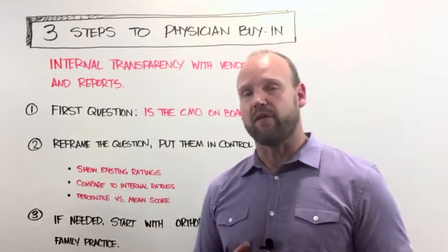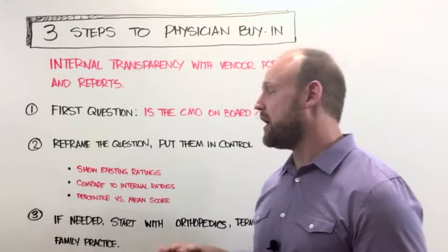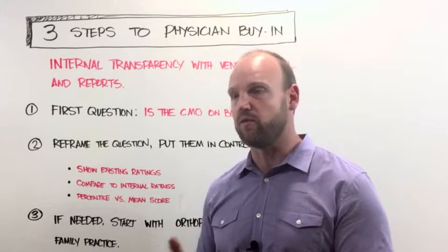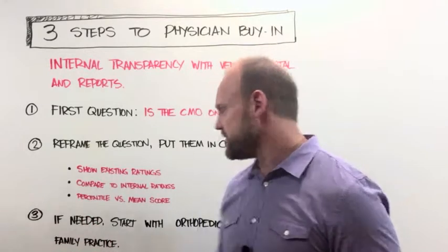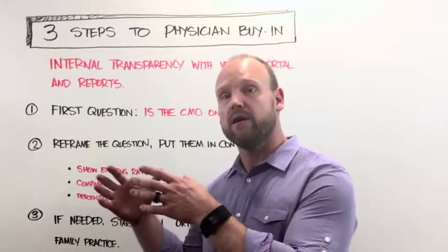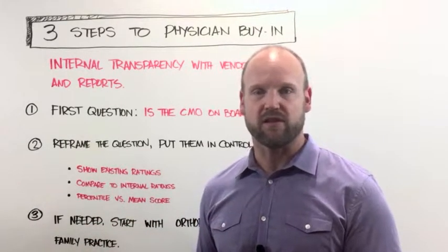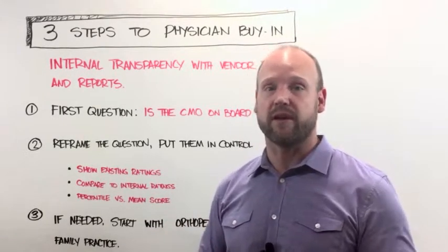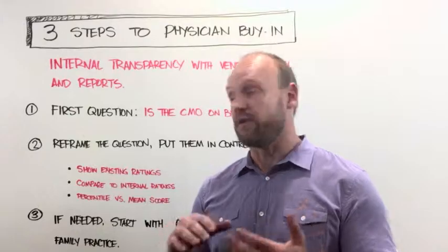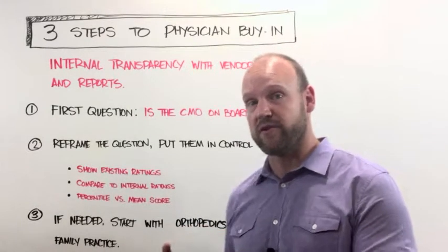The third piece is really a fallback. If you've gone through these phases and you're still hitting resistance to the idea of transparency, fall back and go to physicians in specialties more accustomed to natural competition outside the hospital — organizations like orthopedics, dermatology, and family practice. These folks have considerable competition outside the hospital anyway and are used to being shopped more than other specialties. Find those doctors, help them come on board — they'll usually be much more open to this kind of idea. Then show them their ratings, compare to internal data, explain the percentile versus mean, and leverage their enthusiasm to the whole group.